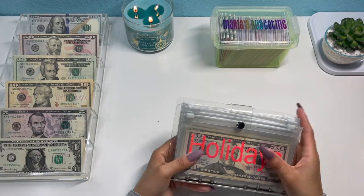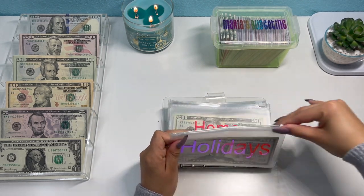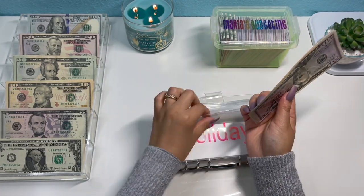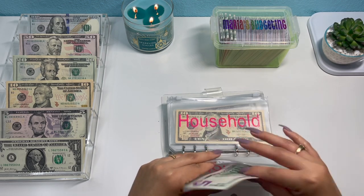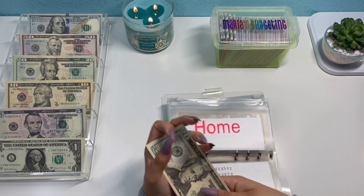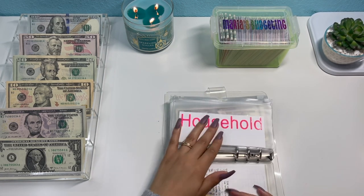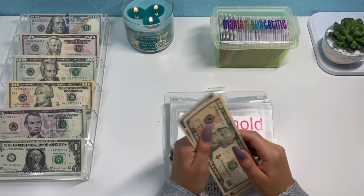Moving to the second binder. First, holidays gets $5, now at $80: $50, $70, $75, and $80. Home also gets $5, now at $40: $20, $30, $35, and $40. Household gets $10, now at $25: $10, $20, and $25. The mechanic outside is leaving — sorry if you can hear that.